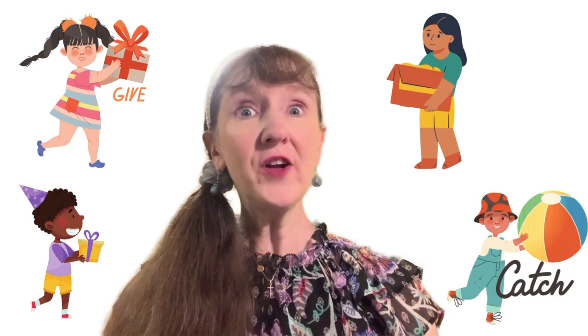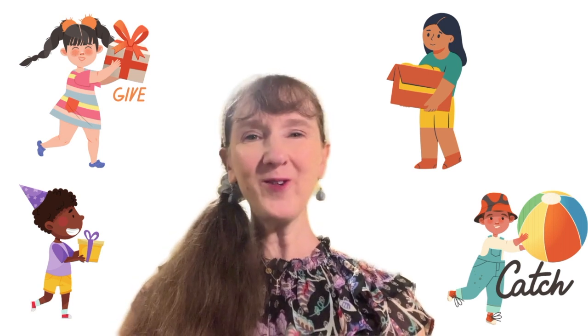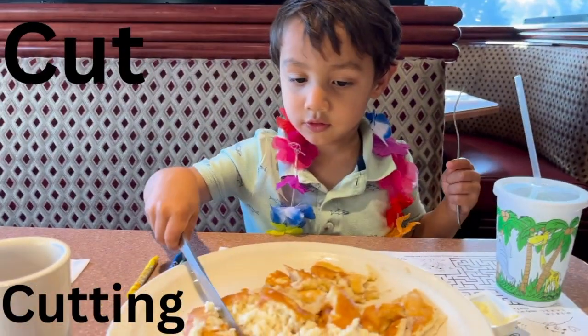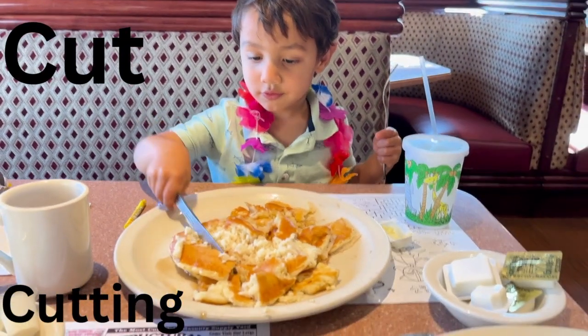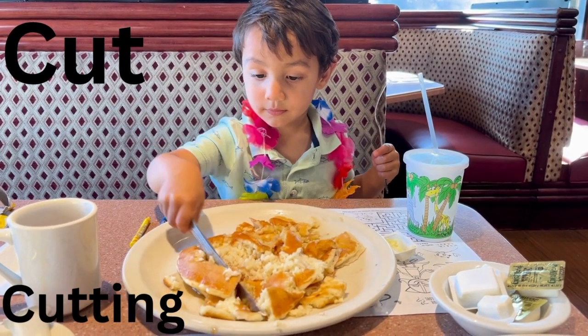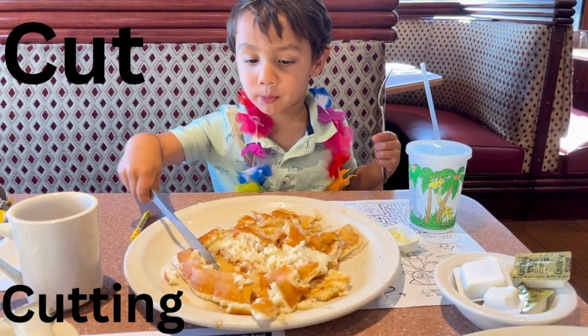Let's learn action verbs. Let's learn them now. Here we go. Cut. Cutting. Are you cutting the pancakes? Yeah. That's very good. You're doing a good job cutting them. Why are you cutting them? Because they're so big.